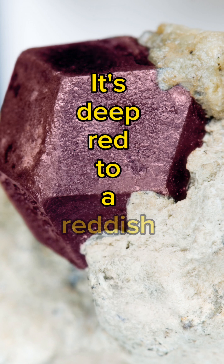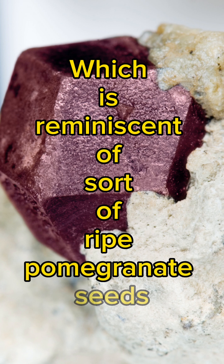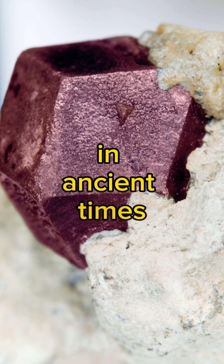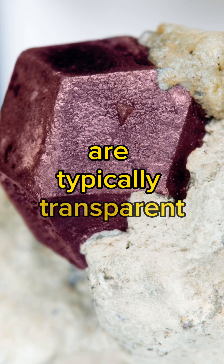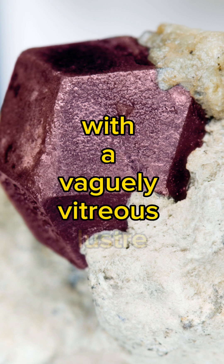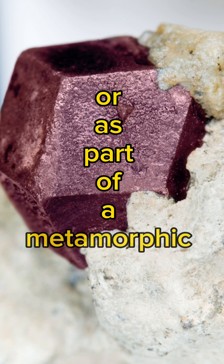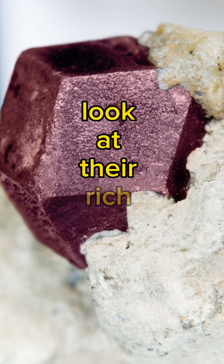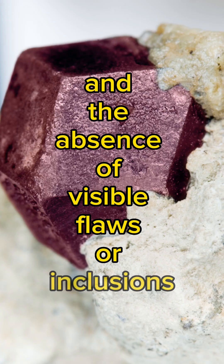It's deep red to a reddish-brown colour, which is reminiscent of ripe pomegranate seeds — earning it the nickname Carbuncle in ancient times. Almandine Garnets are typically transparent with a vaguely vitreous luster, and they're often found as individual crystals or as part of a metamorphic rock. To identify Almandine Garnets, look at their rich red colour and the absence of visible flaws or inclusions.